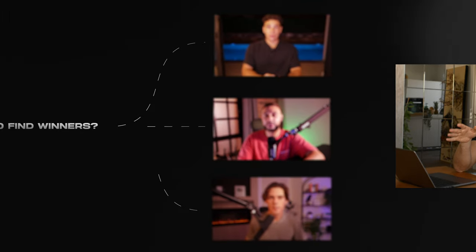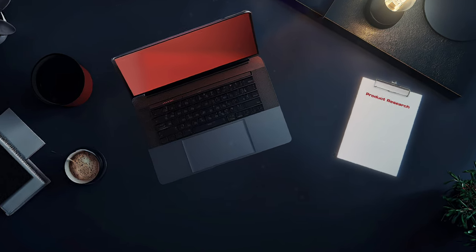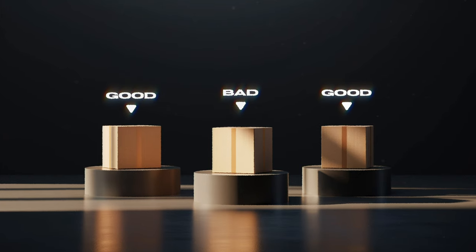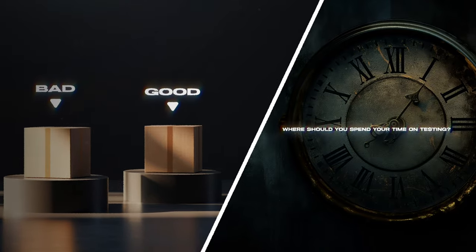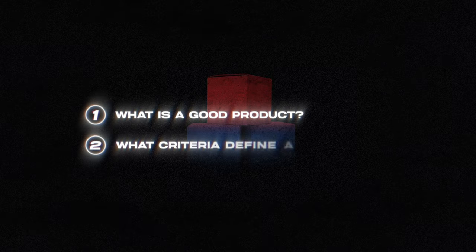This is probably going to be the most important product research video we're ever going to see. Most people on YouTube are talking about where to find winning products — it doesn't matter. In reality, it's very easy to do product research. You just make a list of 100 products. Finding 100 products is the easiest thing in the world. The question is which one is good and which one is bad, which one should you test, and where should you actually spend your time? This is a question only answered by understanding what makes a good product and what criteria it has to fulfill.